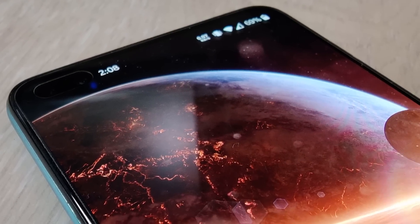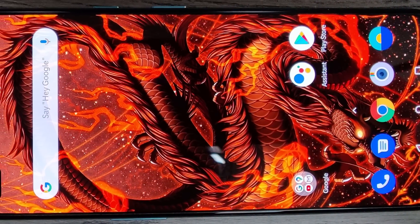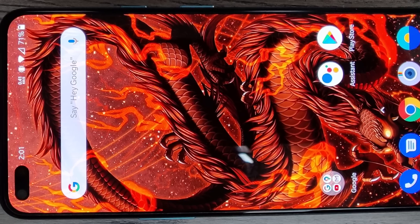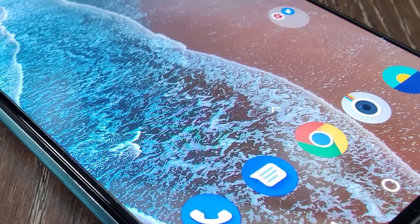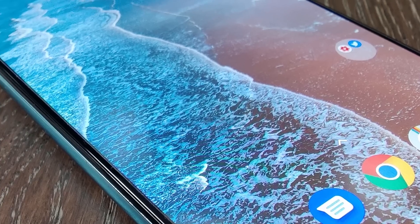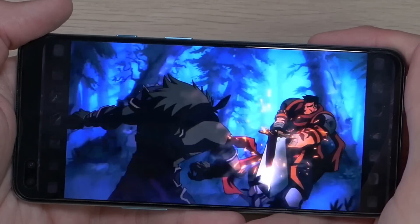The very first thing on my list, and probably the most noticeable, is the display. Despite this being a budget slash mid-range device, OnePlus did not skimp on the screen. The display is sharp and vivid and produces colors in a nice and natural tone. I know some people prefer the oversaturated look, but that isn't for me — I much prefer the natural look. When using the device, the screen is responsive and fluid, and it provides an overall smooth experience.